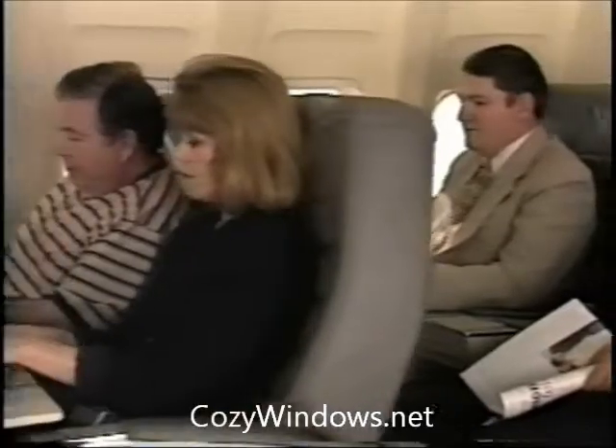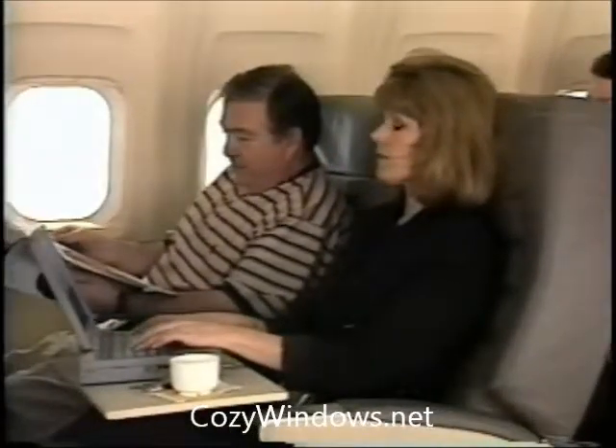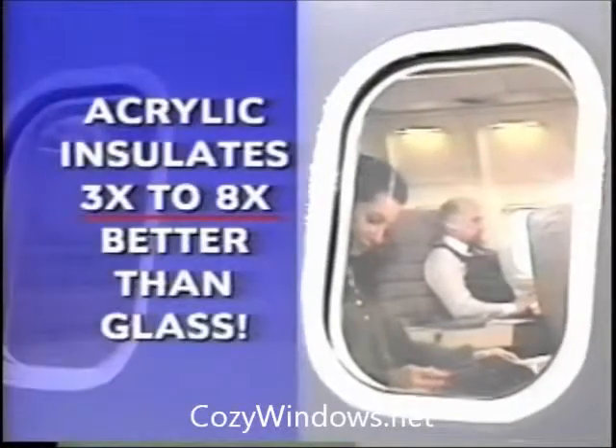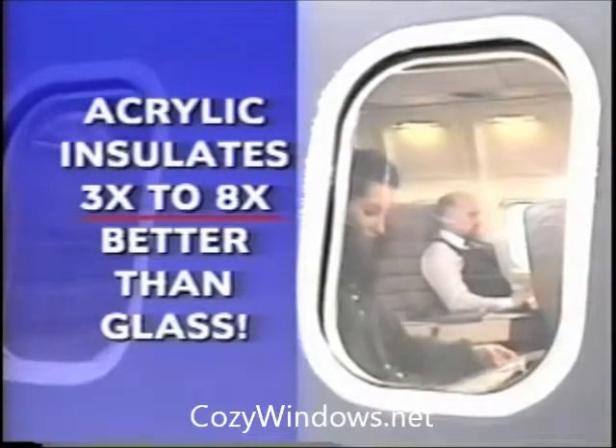So why aren't we lathering up with sunscreen and sitting here in the warmest polar expedition garb money can buy? The answer is simple. It's because the windows on this jet aircraft are made out of special UV-absorbing virgin acrylic plastic. The principal reason the windows of passenger jets are made out of acrylic and not glass is due to acrylic's superior insulating ability. Acrylic insulates three to eight times better than glass. That's why despite the fact I'm 35,000 feet above sea level, I'm perfectly comfortable.